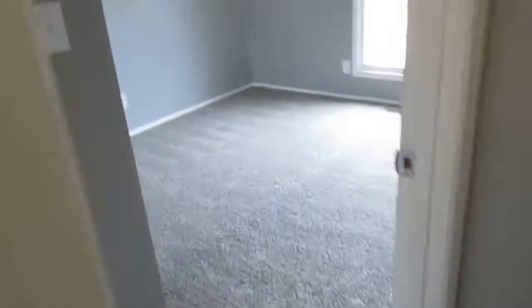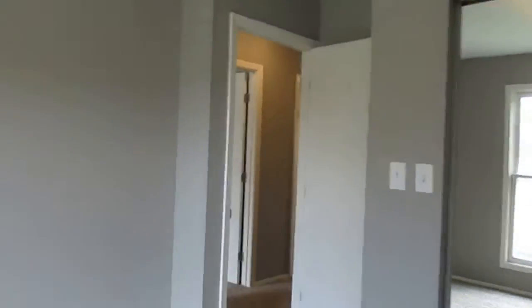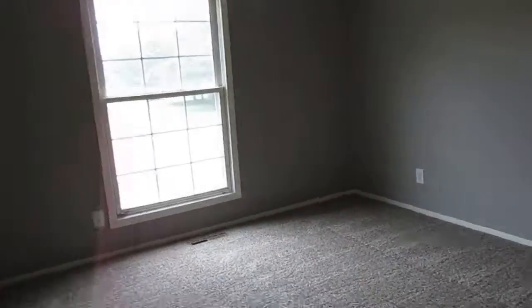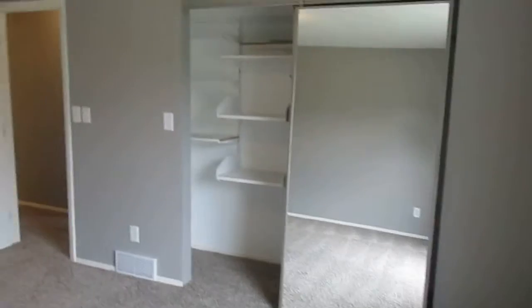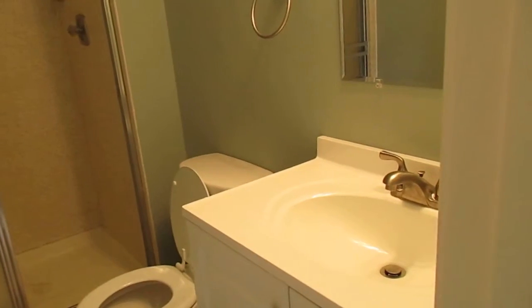Bedroom number two — carpeted, with a double sliding mirrored-door closet. And then the master bedroom, again carpeted. Everything's new — carpet, paint. Same deal with the mirrored sliding doors for the closet. The private master bathroom is your second full bath — sink, toilet, shower stall.